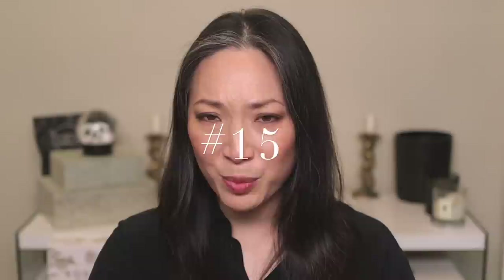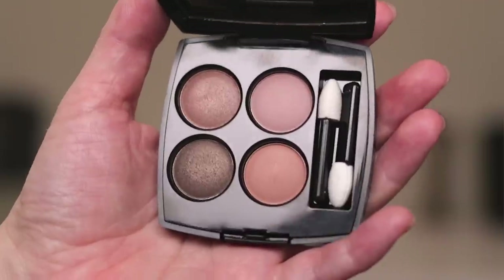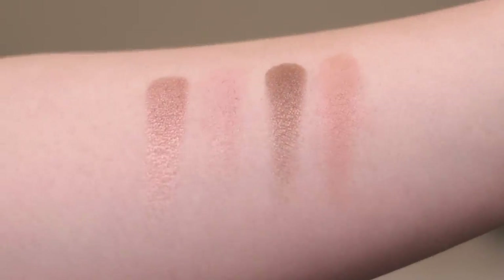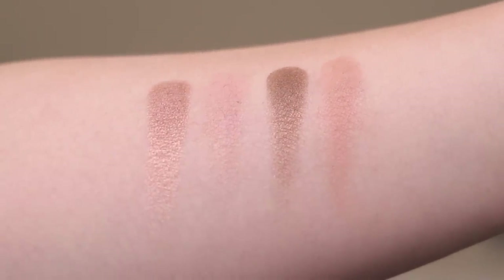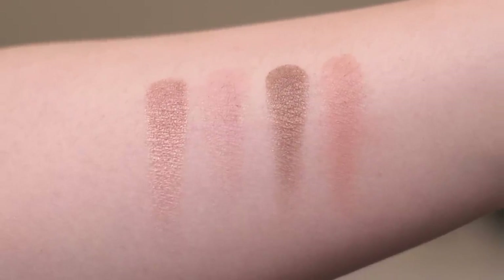Next up is the Elemental quad, which kind of surprised me that it's here and not further down. I had a little trouble with this palette — I didn't think it blended out quite as nicely as most of the other newer ones. I do like this color story; it's a great everyday kind of palette. But in terms of performance, it's a little bit lackluster versus the others.